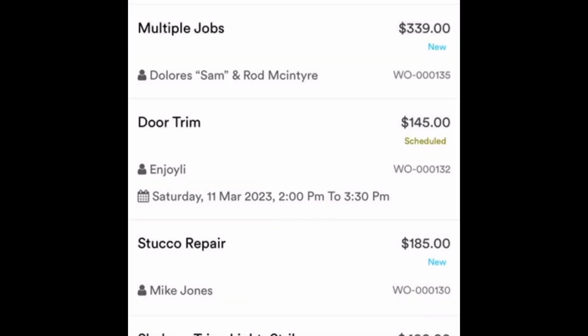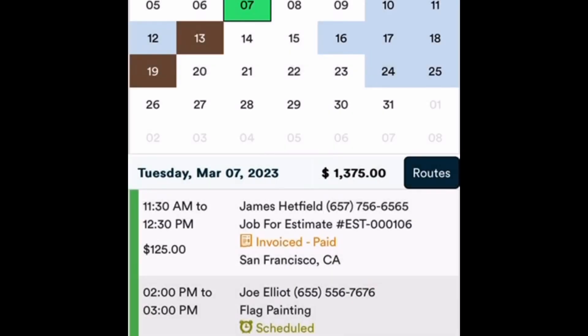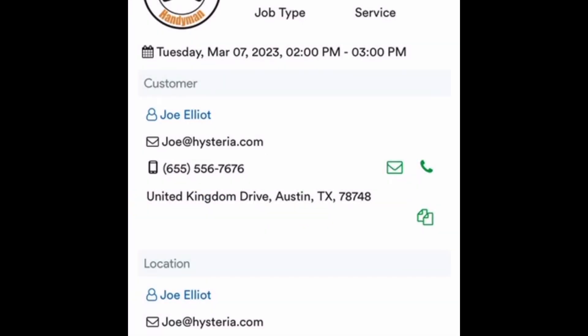If I go to the home screen and hit the Schedule button, I can see my full calendar. I was working with James Hetfield this morning fixing his guitar, and now I'm heading over to Joe Elliott's house to paint that flag.